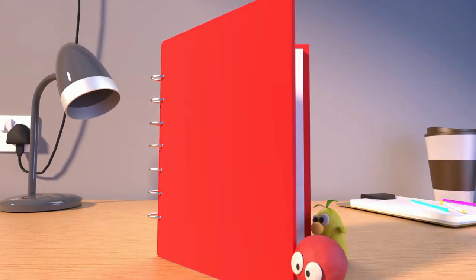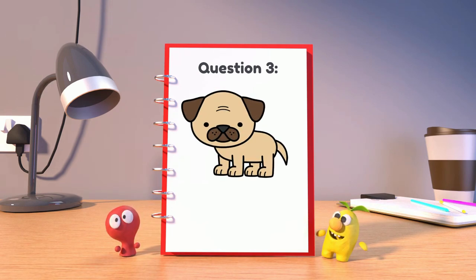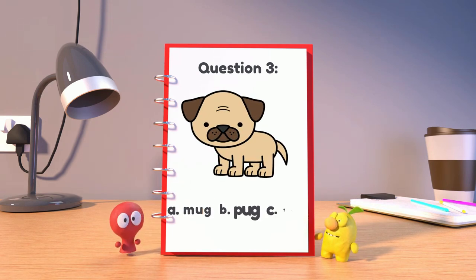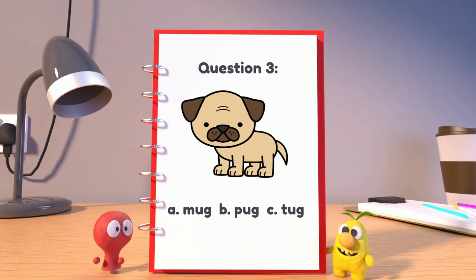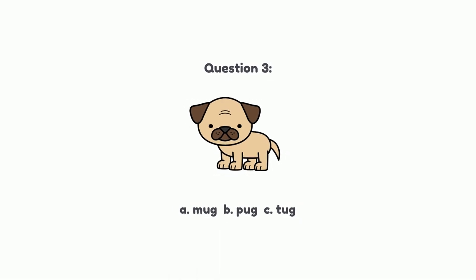Here's your last question. Question 3. What is a word that means a type of dog that is small and wrinkly faced? A. Mug, B. Pug, or C. Tug? The answer is B. Pug. Great job!